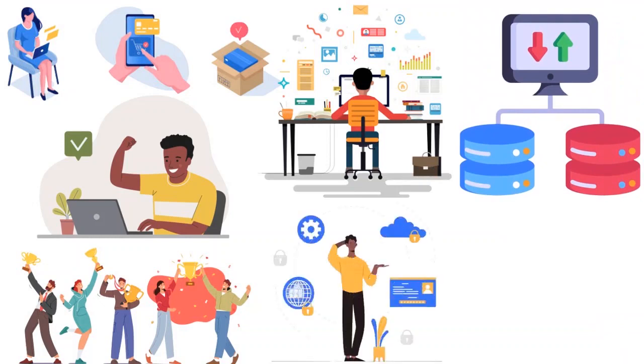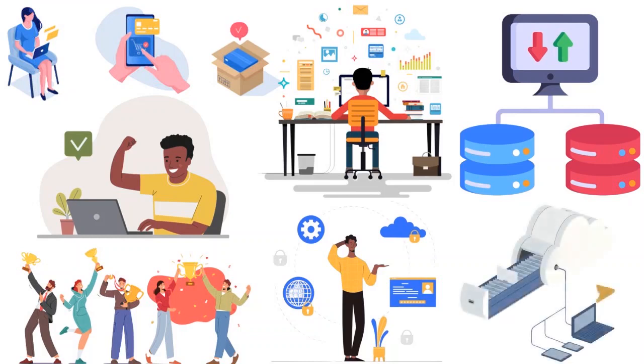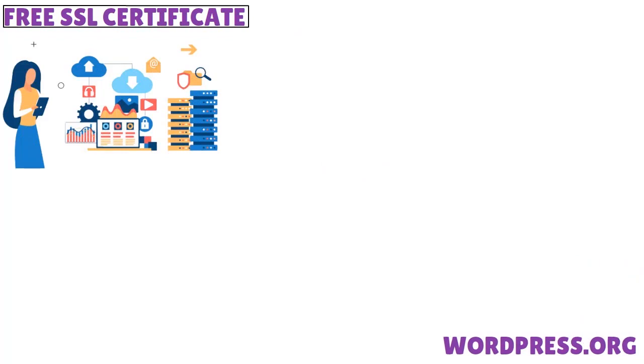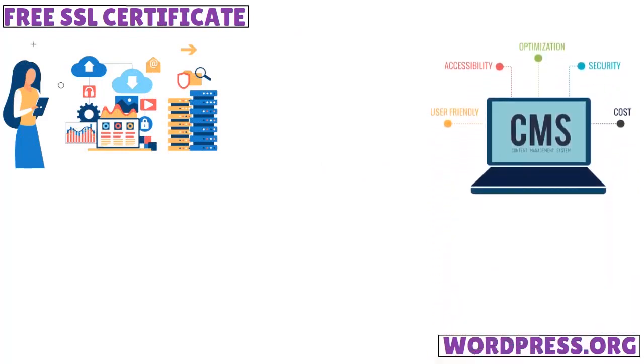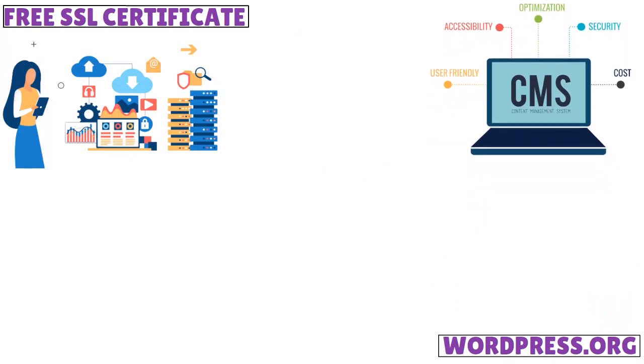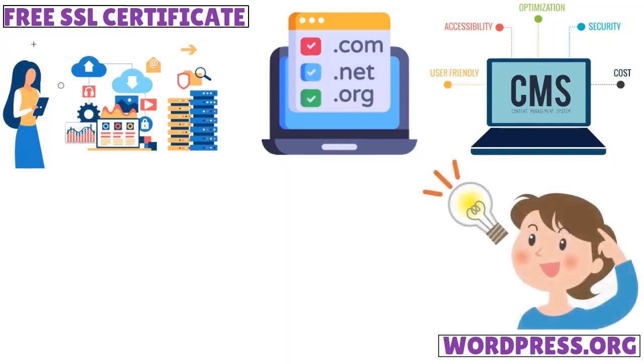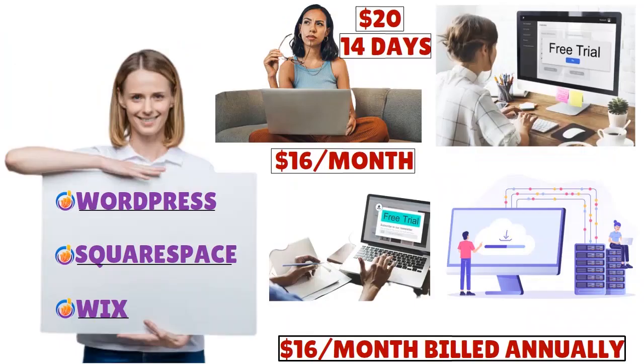Weebly offers unlimited storage on the professional plan and above; for WordPress it depends on the host; Squarespace and Wix do not offer unlimited storage. Regarding free SSL certificates: Weebly yes, WordPress depends on the host, and Squarespace includes hosting. For a free custom domain, Weebly provides it on the professional plan and above; WordPress depends on the host; Wix does not include it; but Squarespace does.